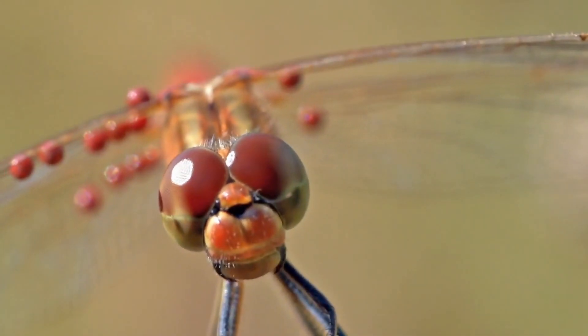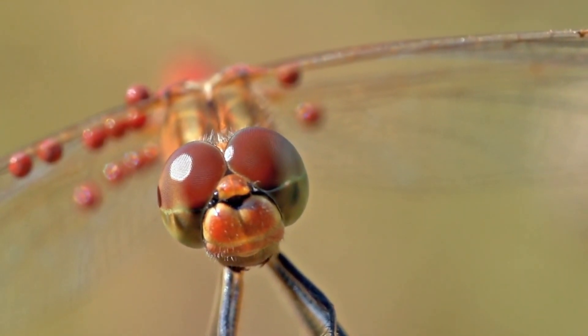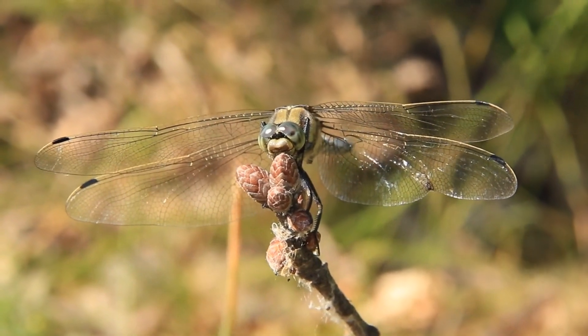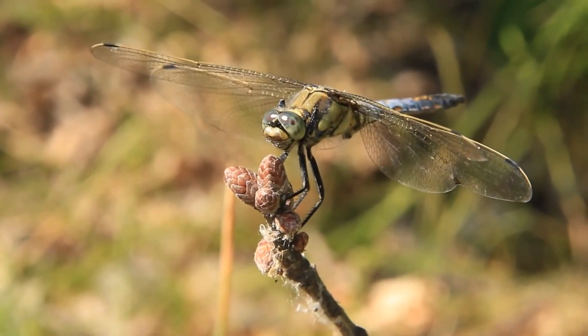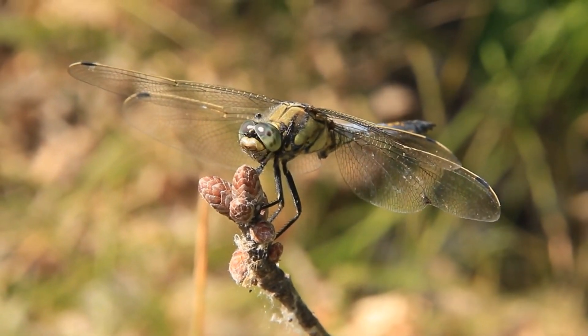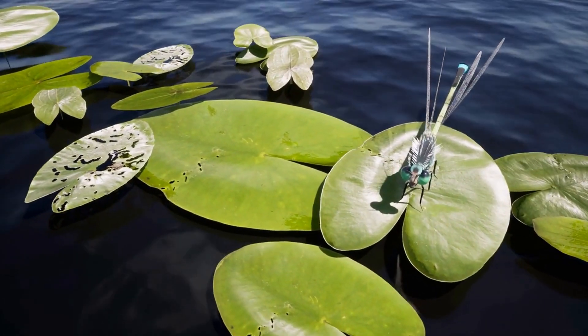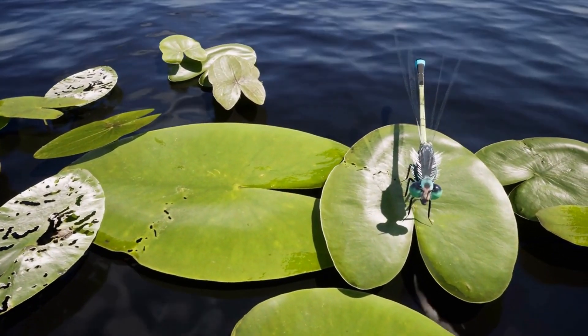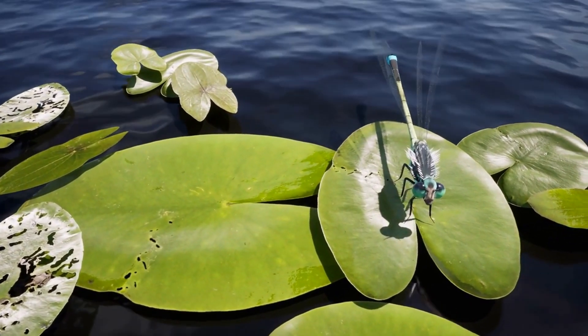One of the most striking features of the dragonfly is their large, multifaceted eyes. These eyes are made up of thousands of individual lenses, which enable them to have excellent vision and detect even the slightest movements around them. In fact, dragonflies have some of the best vision in the insect world, and they are able to see in almost every direction, including behind them.